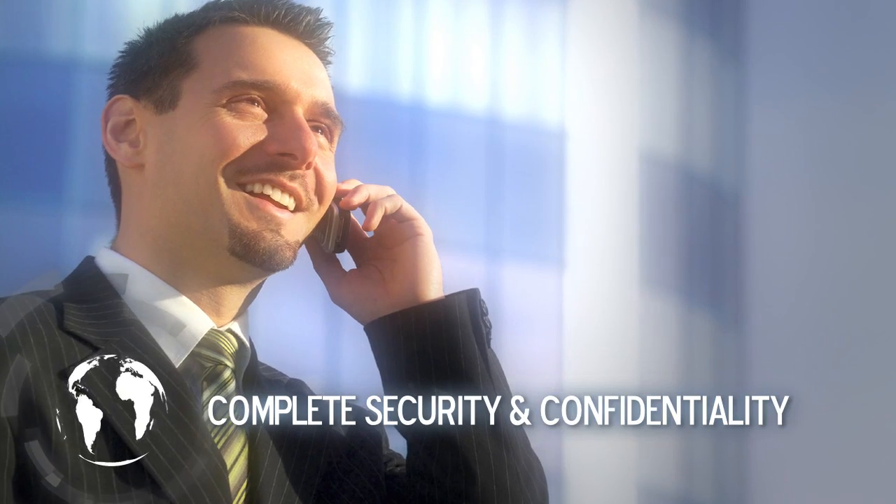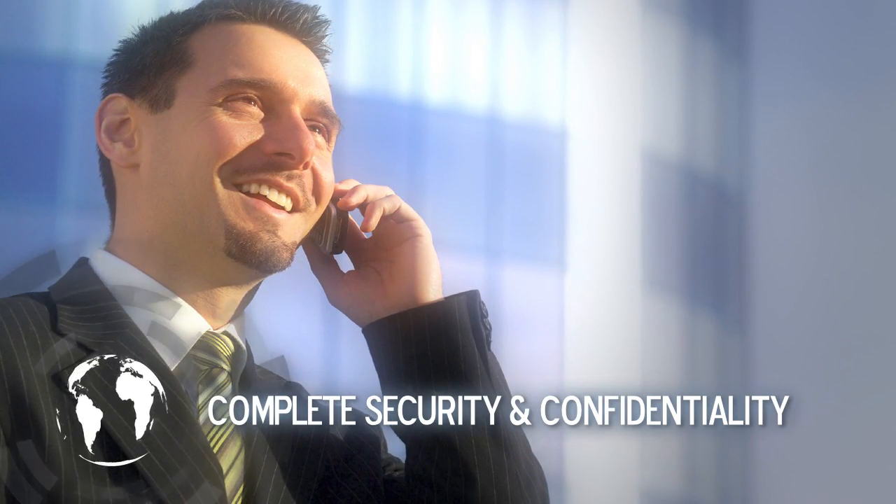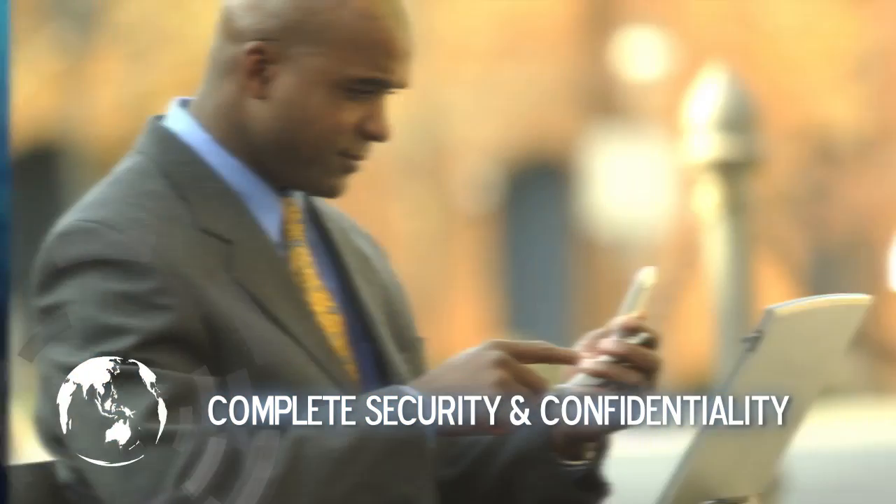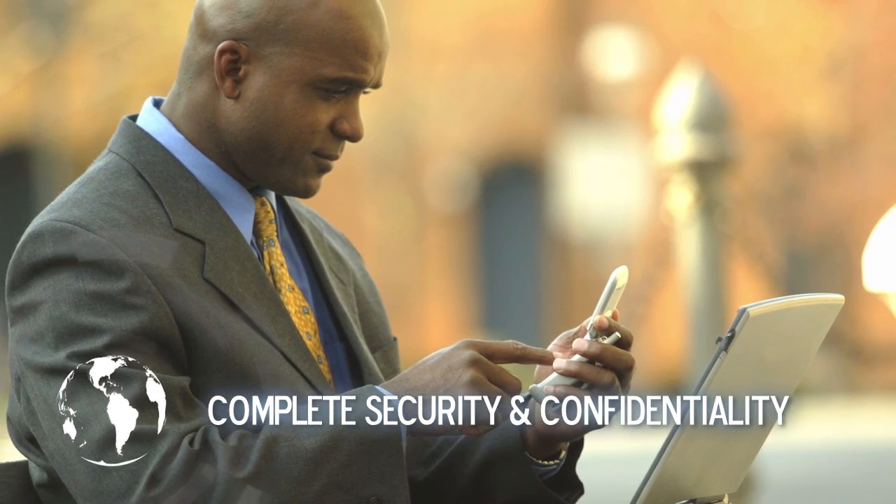For the first time, not only is your call audio completely secure, but your call log remains completely confidential. GoldLock 3G prevents anyone from monitoring who you call and when.